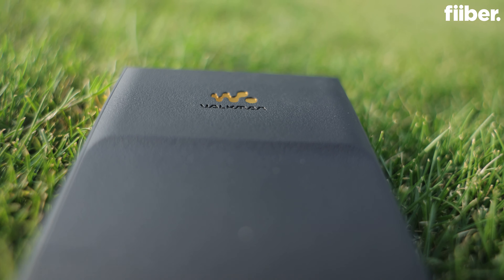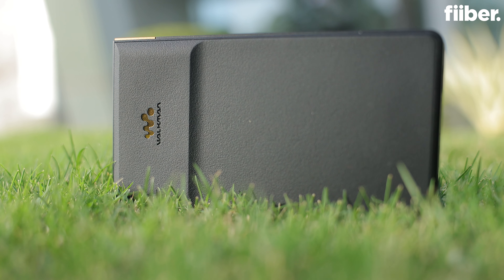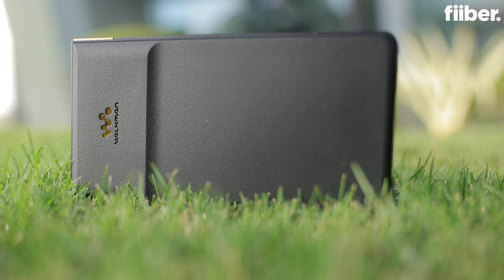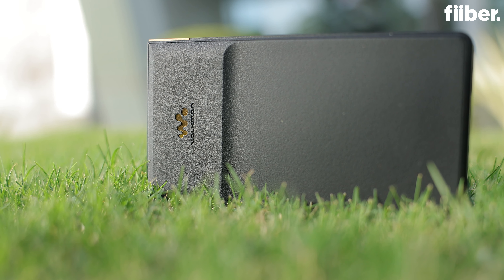Hello everyone, I'm here for Fiber and in this video I'll be reviewing the Sony Walkman ZX707. I will be telling you about the good and the bad about this device. Before we get on with the rest of the episode, consider hitting that red subscribe button for detailed tech videos and turn on the bell so you don't miss any of our latest updates. With that said, let's get started.